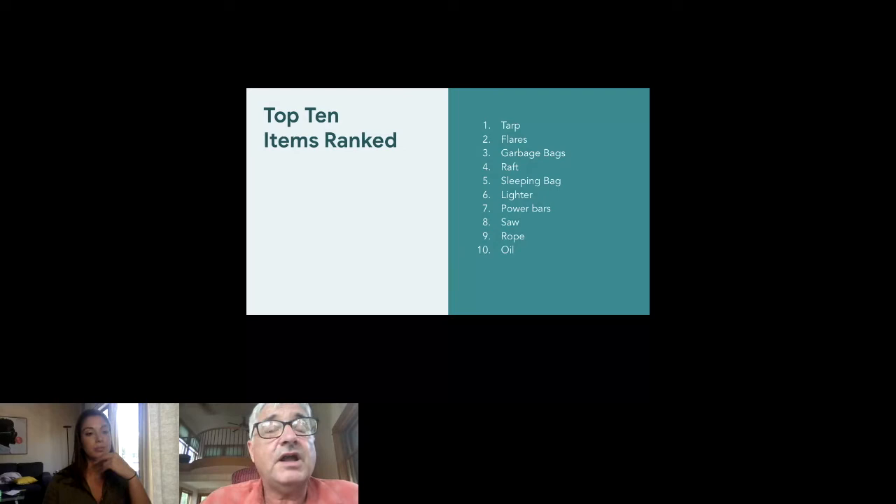I'll briefly talk about things that often show up in people's top 10 that aren't on my list. The most common is a cell phone. If you put it there thinking it might work, that's hard to argue with — but in this case, 95–99% of Alaska has no cell phone coverage. You need a cell tower and there just aren't any in the wilderness. Unfortunately, it probably wouldn't work, but maybe you added it on the chance that it did — not bad thinking.